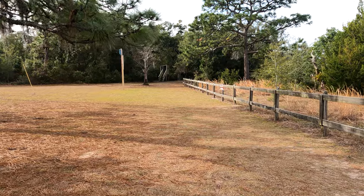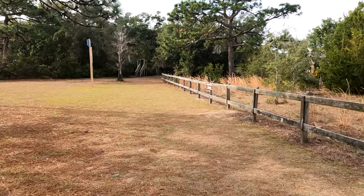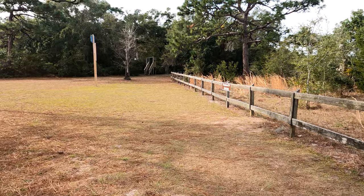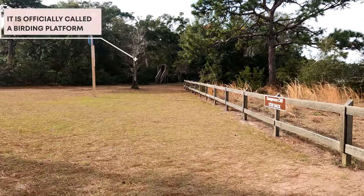Oh look, there's the observation tower. Well, it's not too high and it's below the tree line, so what can you see? It looks more like a deer stand. It does.